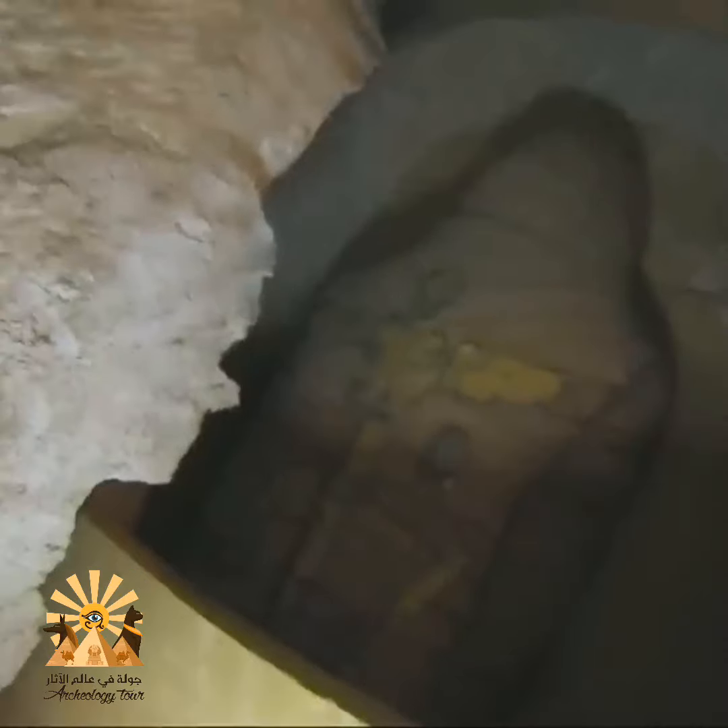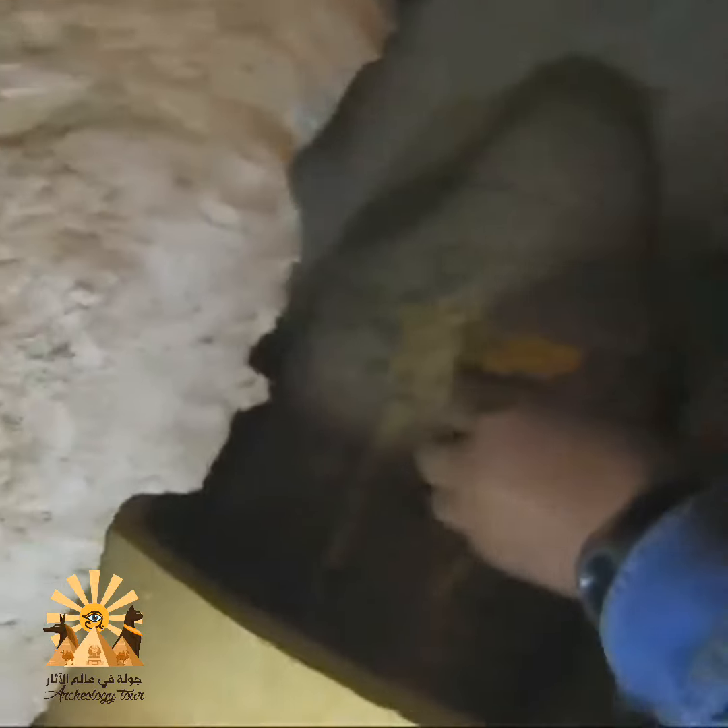We are seeing a beautifully preserved mummy here. See this? At the top of this golden banding, we have this figure here, which may be Isis.